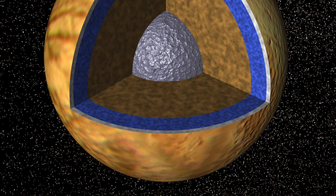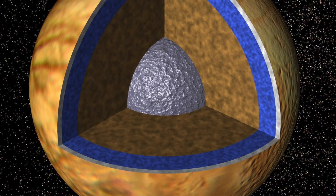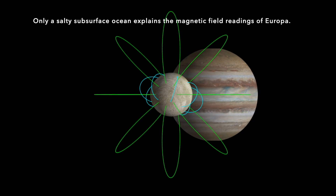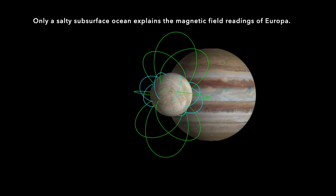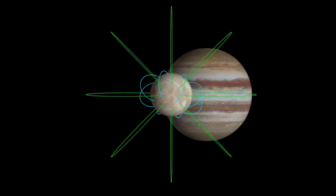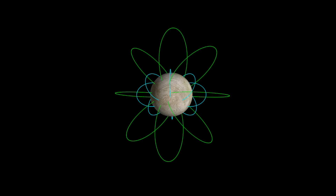Therefore, Europa must have an under-ice ocean. That's confirmed by the same kind of magnetic evidence we have for Ganymede, indicating a salty ocean there. The sea salt and other minerals we can detect on Europa's surface are probably more evidence of seawater in contact with volcanic bedrock. This is good news for life chemistry.